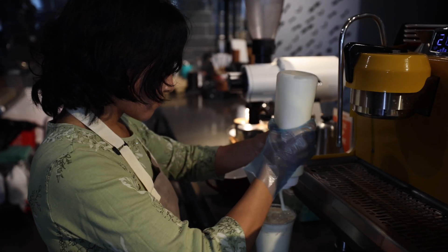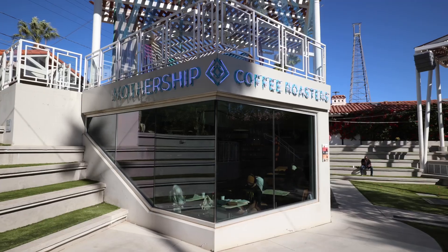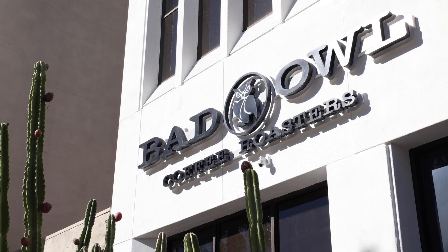What better way to warm up in the winter or cool down in the summer than with a cup of coffee? Luckily, there are plenty of options to choose from in downtown Las Vegas. We're going to go try some of them out.